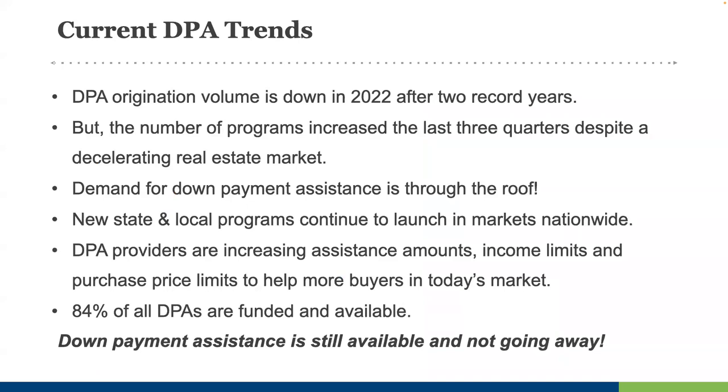When looking at current DPA trends, all state housing finance agencies are open and accepting reservations. Even with COVID, housing finance agencies had a record year in 2020, which continued through 2021 — and for loan officers, this is all purchase business. Volume has petered out a bit in 2022 with higher rates and continued appreciation, but we still see a ton of DPA transactions. Local programs are still available, new programs are frequently added, home buyer education remains online, and 84% of all DPAs are funded and available. Down payment assistance is still available and not going away.